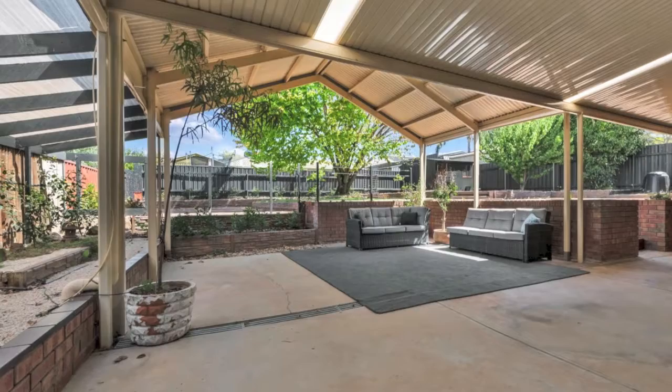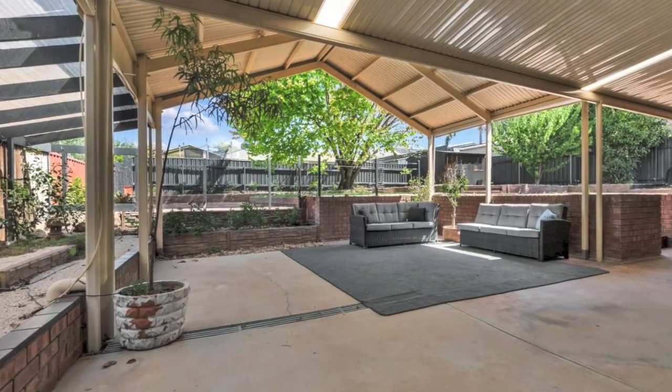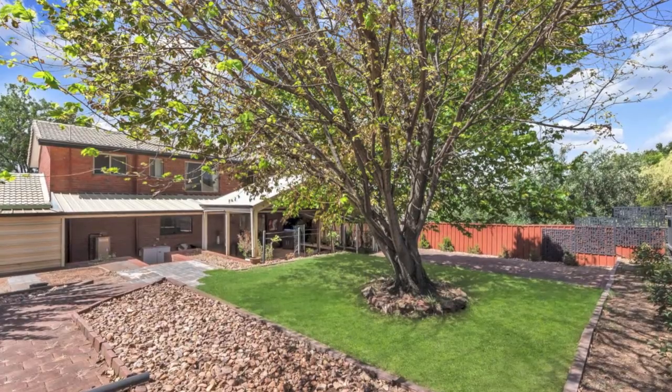Fabulous outdoor entertaining area with pitched pergola and large veranda — perfect for a barbecue and entertaining year round. With loads of space for a veggie garden or pool, subject to council approval.